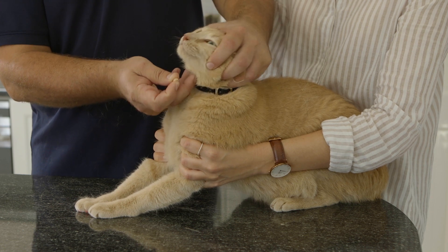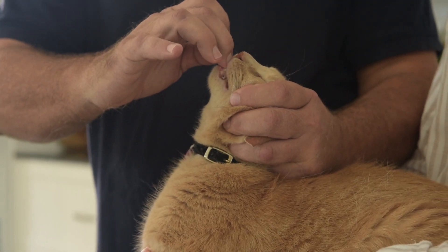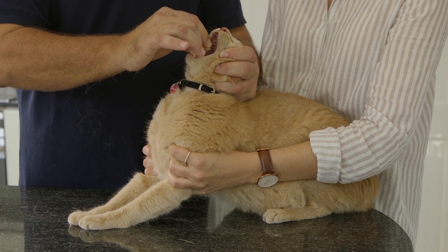Put the palm of your hand over the top of your cat's head, and slightly tilt her head up. Now, open the mouth by applying gentle pressure with your thumb on one side and middle finger on the other, against the area behind the canine teeth. Use your middle finger to press your cat's lower jaw open, and gently drop the pill on the back of your tongue.